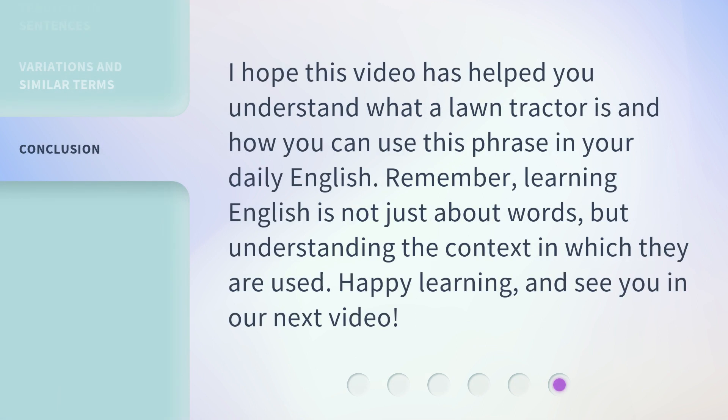I hope this video has helped you understand what a lawn tractor is and how you can use this phrase in your daily English. Remember, learning English is not just about words, but understanding the context in which they are used. Happy learning, and see you in our next video.